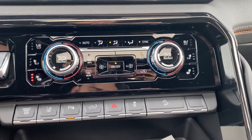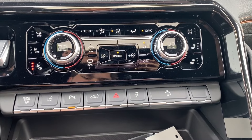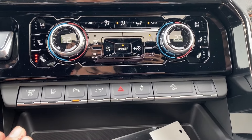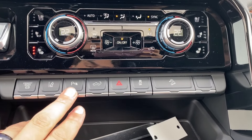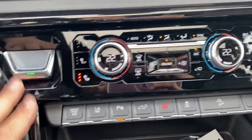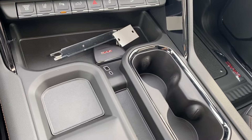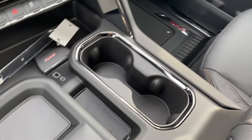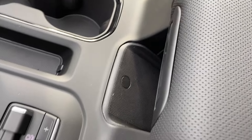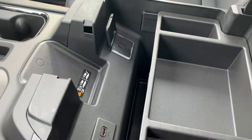Dual zone climate control has your temperature gauge, fan speed, and air conditioning controls, as well as heated and cooling seats for the driver and passenger. Options below include lane departure warning, parking sensors, and power tailgate. Push to start is just to the left. Storage compartments surround the central area with a couple of outlets at the front. The trailer brake controller is on the left and the dual cup holder is on the right. The wireless charging pad is tucked under the center console, which opens up for even more storage space and a few more outlets.